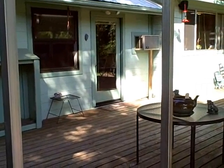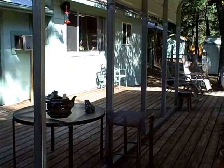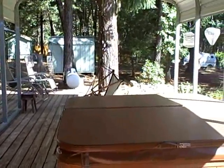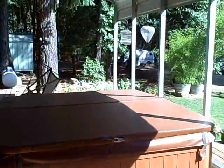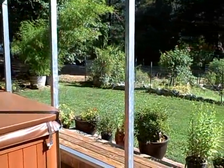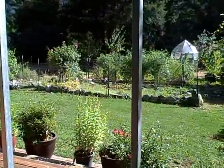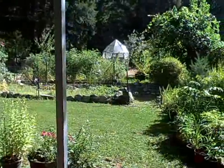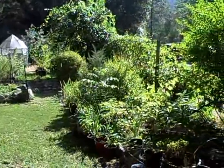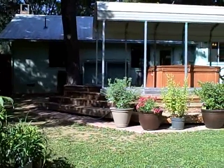Off the living room is access to the back deck. I'm going to pan around and show you the beautiful deck and the great setting in the backyard. Amazing garden, fenced-in backyard. Notice the lush green lawns. I've come down by the garden — looking back up at the deck.